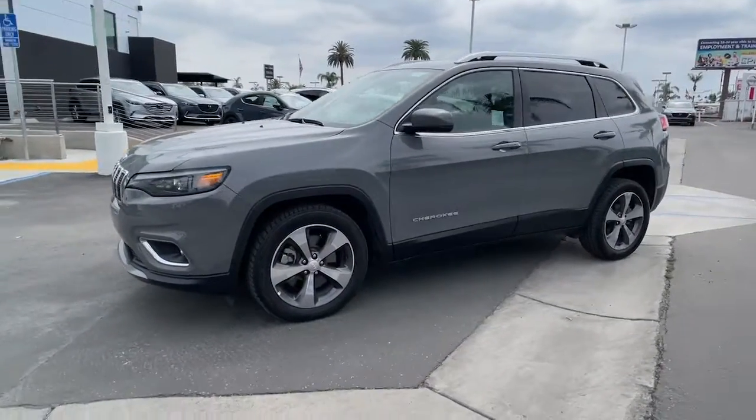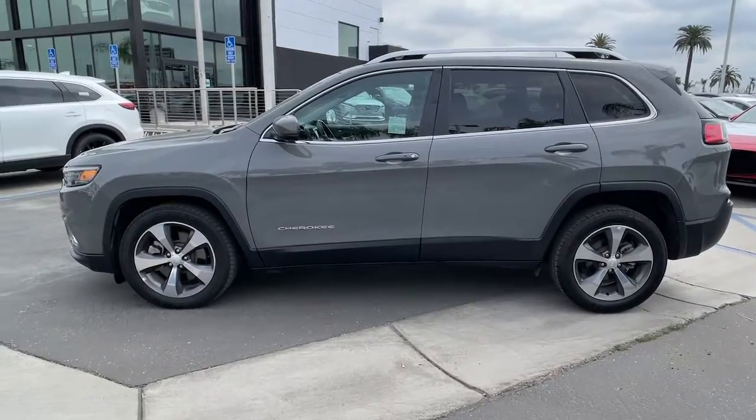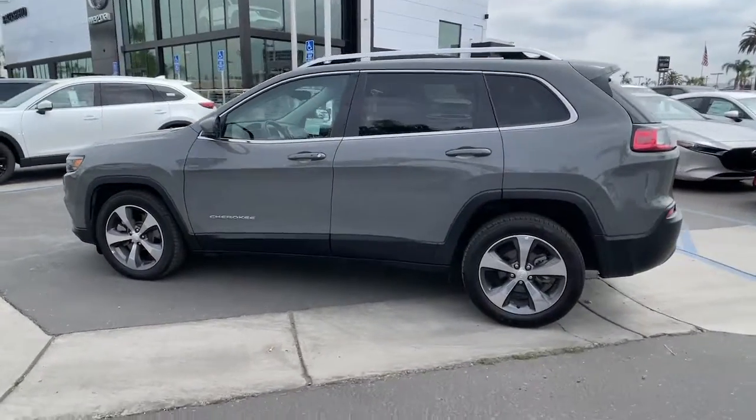You will be amazed by this 2020 Jeep Cherokee. This vehicle is an outstanding buy with fewer than 60,000 miles on the odometer.